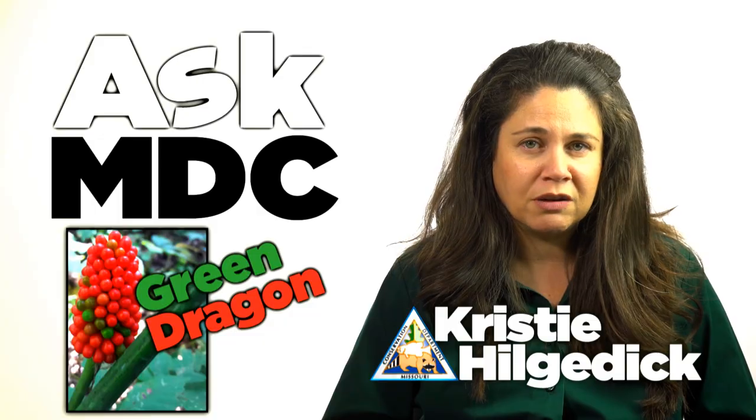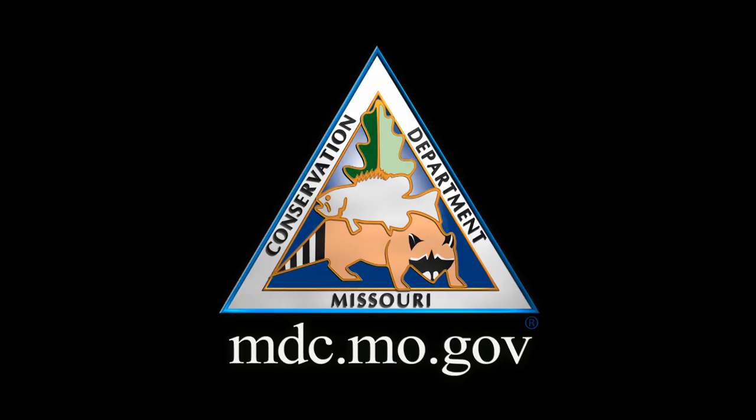For more information on Missouri's native plants, visit our field guide at mdc.mo.gov.